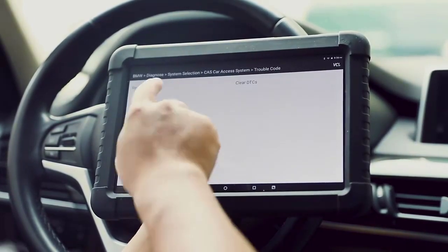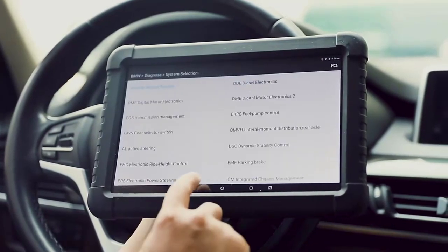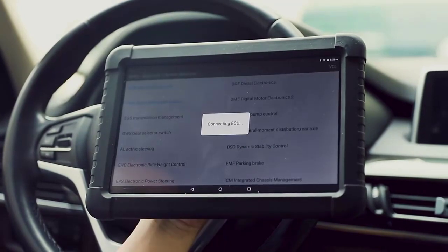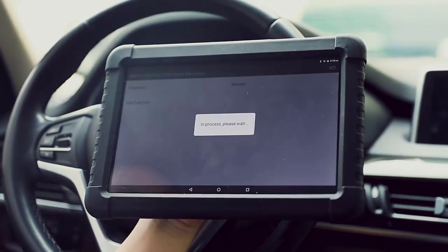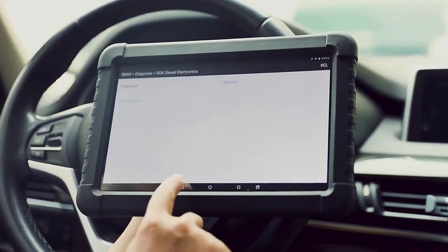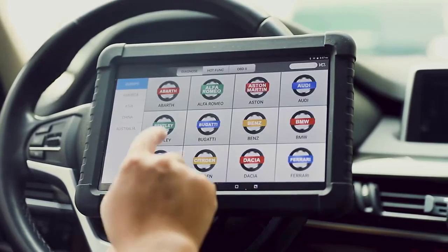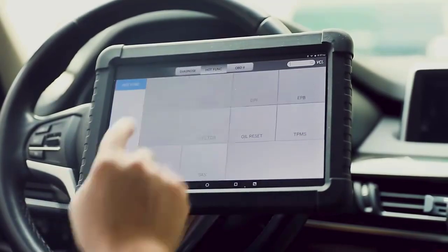The Ancel X6 OBD2 scanner is packed with many features that make diagnosing any car issue easy. It allows you to assess live data from the car to determine the problem, providing readings for ignition switch timing, airflow sensor, fuel trim information, and more. Its design — made of plastic and rubber with a reinforced glass screen — is functional if not the most vital feature.